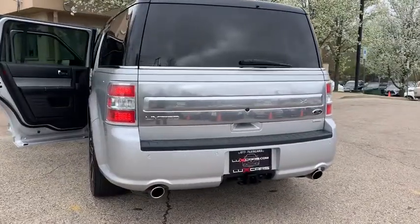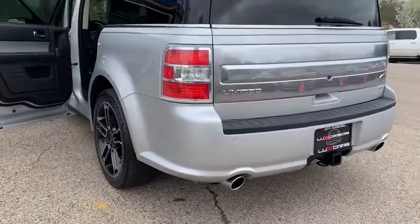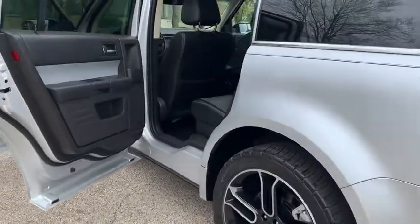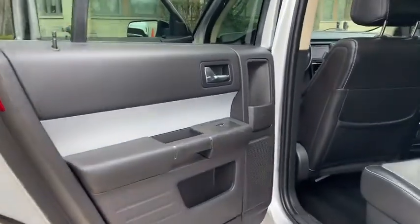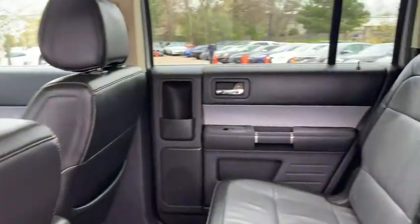Bluetooth, dual zone automatic climate control, power liftgate, 20-inch machined alloy wheels. No accidents, no stories — CARFAX certified and ready for the road. Buy with confidence: our qualified pre-owned vehicles are covered with a three-month or 3,000-mile limited vehicle protection warranty.